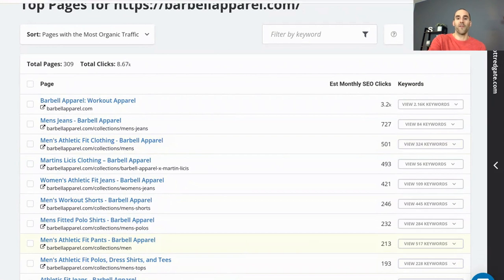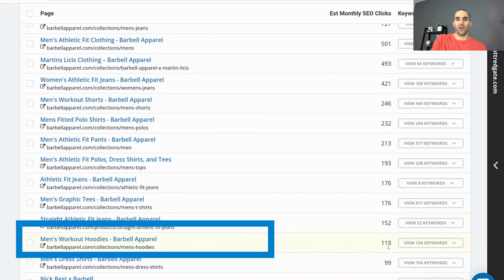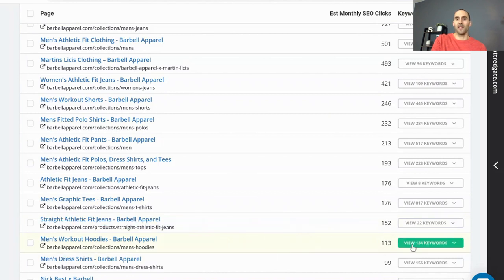This gives us an idea of the top pages on their website. If you're starting a business from scratch in workout apparel, this gives you a good idea of how barbellapparel.com is structured — so maybe you're deciding how to name specific categories or subcategories on your website. You can use this list to see how this website is structured so you're not starting from scratch. Now let's find a specific page — let's do men's workout hoodies. You can see the estimated number of SEO clicks they're receiving per month, and next to it, it says 'view 134 keywords.' This page might be ranking for more than 134 keywords, but this is what SpyFu has registered in their database for keywords that receive estimated search traffic.